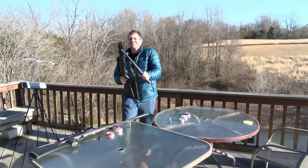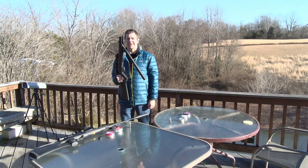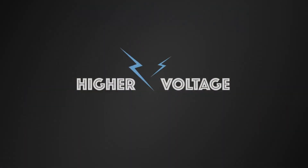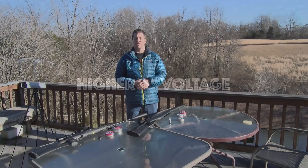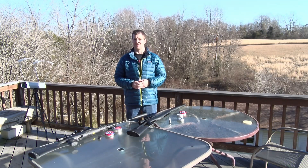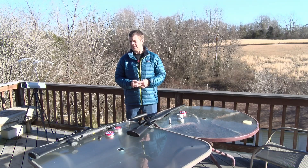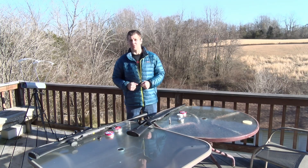Can a break barrel air rifle break the sound barrier? That's what we're going to find out. Almost every break barrel air rifle available claims to shoot past the speed of sound, that is faster than 1080 feet per second. We're going to see how true that is.